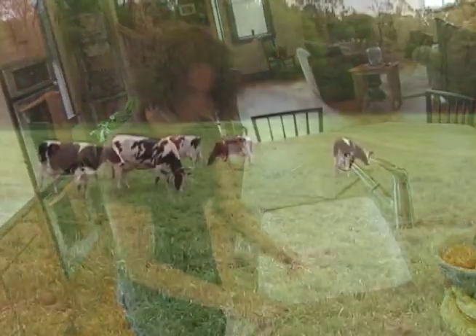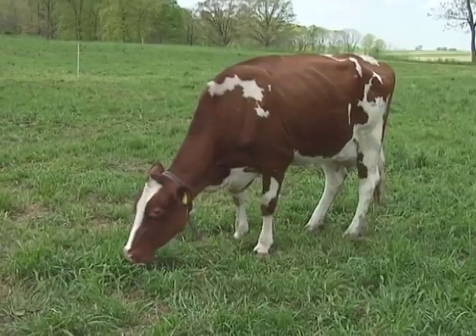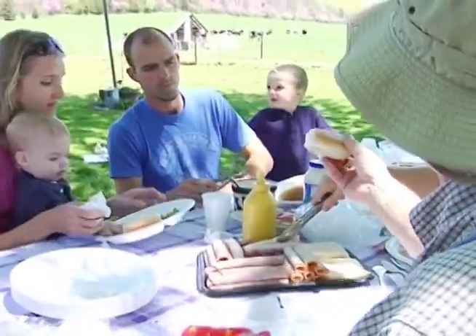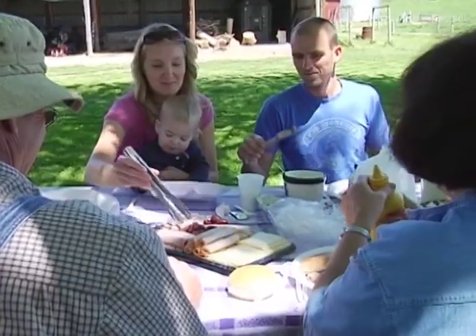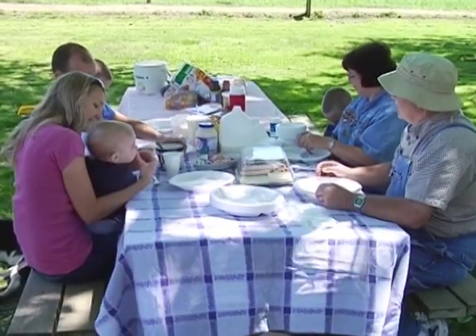Especially energy. Think of it this way: grass gets energy from the sun, cows turn the grass they eat into milk and also into manure. We get energy from the milk we drink, and there's also energy left over in the manure, which we can then turn into electricity. Around and around it goes — because we need a healthy environment for the food we eat, the water we drink, and the air we breathe.